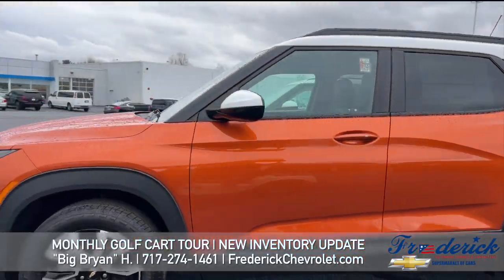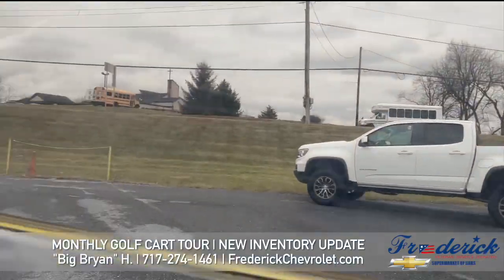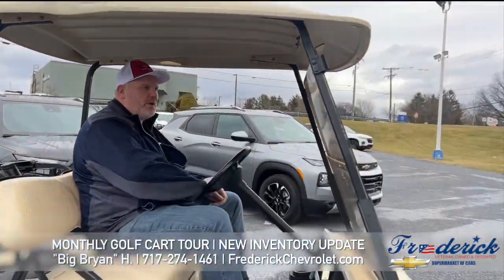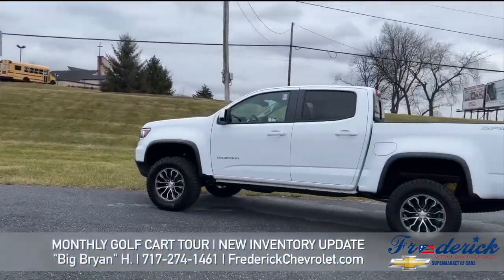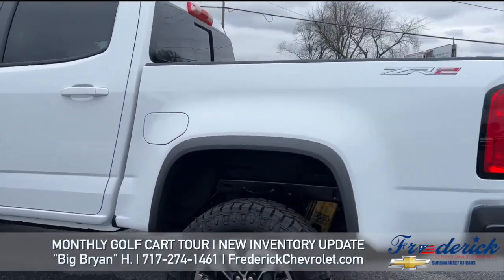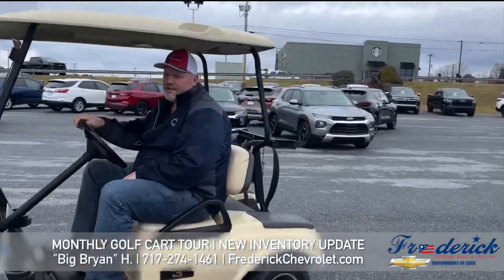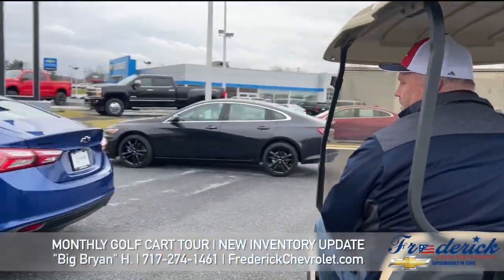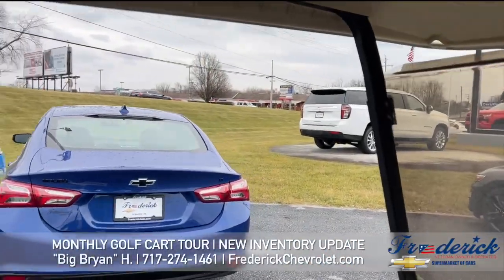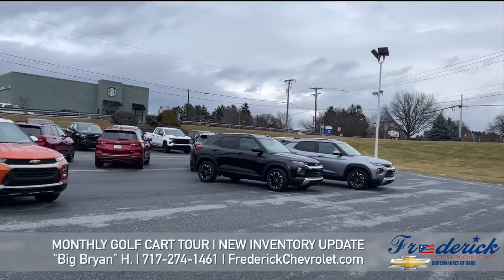We've got a ZR2 Colorado over here. Right here is a Z02 Colorado — looking sharp. Look at these RS Malibus — wow, black rims. We've got the red Malibu.